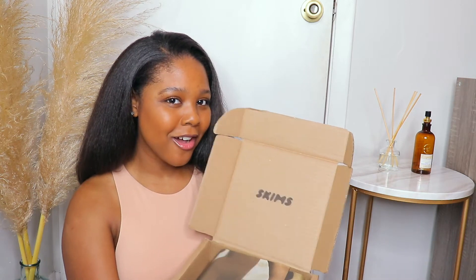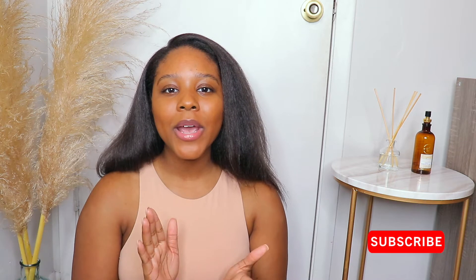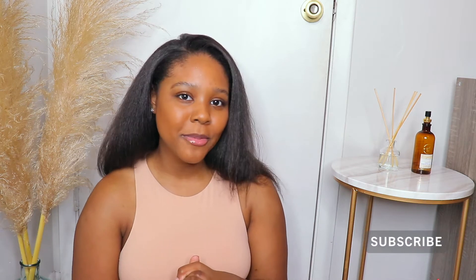Hey babes, welcome back to my channel! My name is Sydney — if you guys are new here, hey girl, welcome back! Today we are gonna get into a SKIMS try-on haul. I am super excited for this. Make sure you guys comment down below, like the video, and subscribe. Without further ado, we're gonna get started. I spent $166.32 on three pieces — Kim Kardashian, miss Kim, girl.